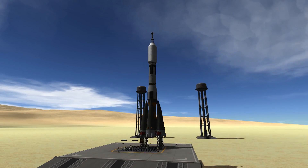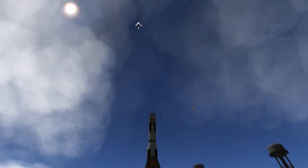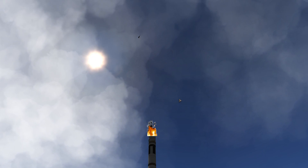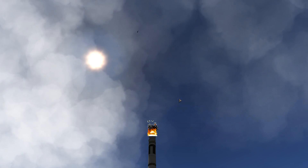However, 27 minutes after the failed ignition, the launch escape system mysteriously activated, carrying the Soyuz capsule into the air and unfortunately starting a fire at the top of the rocket.